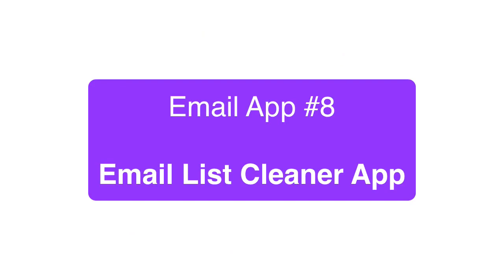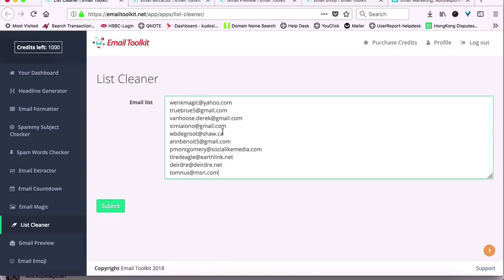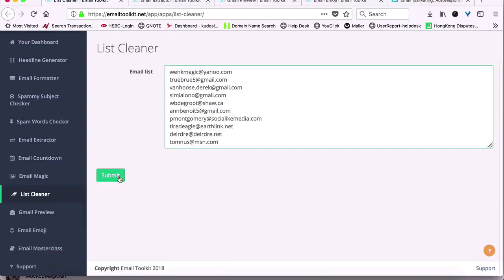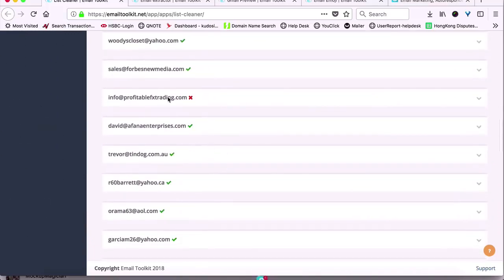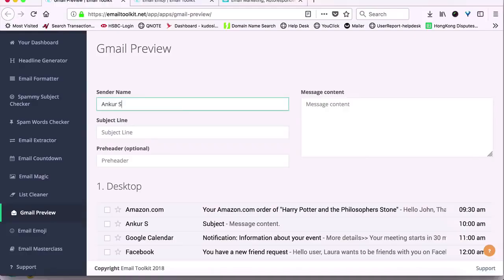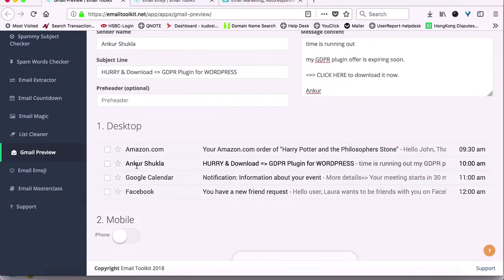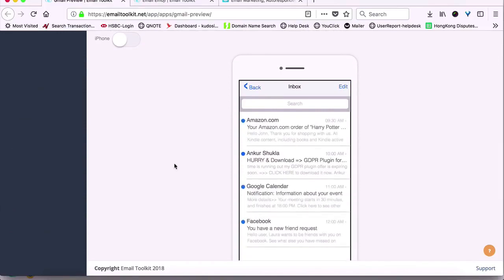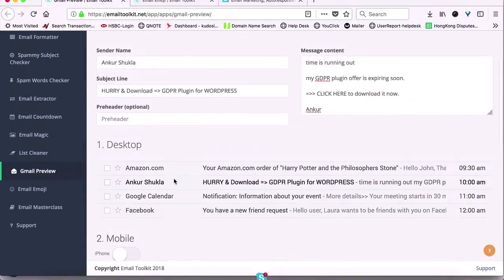Next, we have the very much wanted List Cleaner app that can clean your email list of bad emails in just one click and give you a nice clean list to get higher delivery and lower complaints so you get better inboxing and more clicks and more sales automatically. Next is one of my favorites, the Gmail Preview app. It lets you instantly see how your email will appear in the Gmail Inbox preview and also in the iPhone view so you can craft your emails for maximum impact and get higher opens so you can stand out in people's inboxes easily.